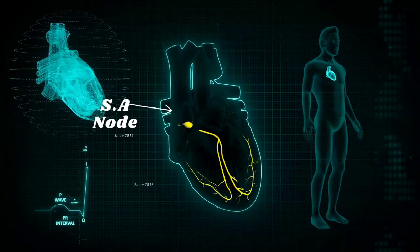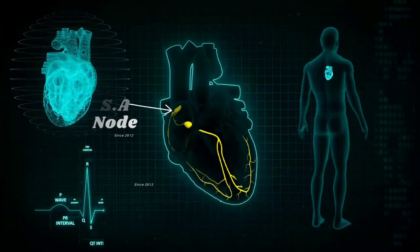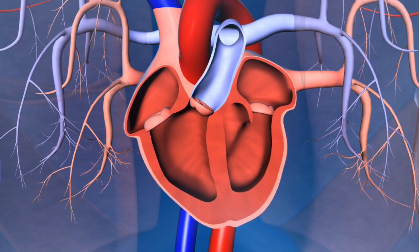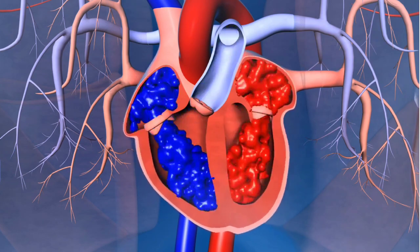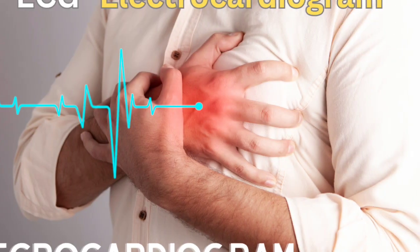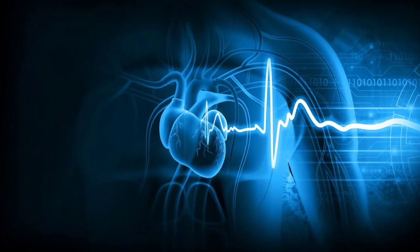The sinoatrial node, which is located on the right side of the heart, produces mild electric impulses. These impulses control our heart's contraction and relaxation. If they do not function properly, our heart does not contract and pump properly. As a result, our heartbeat becomes abnormal, and this condition can be detected with ECG.